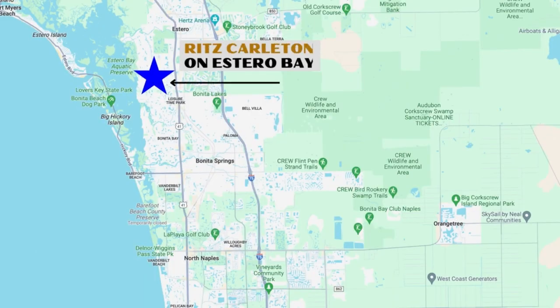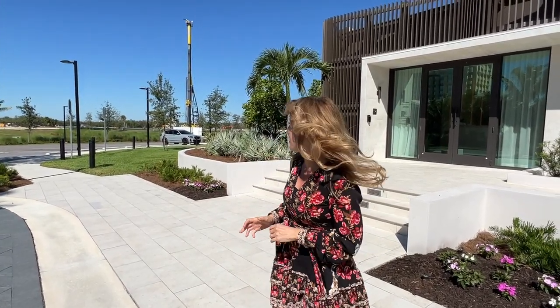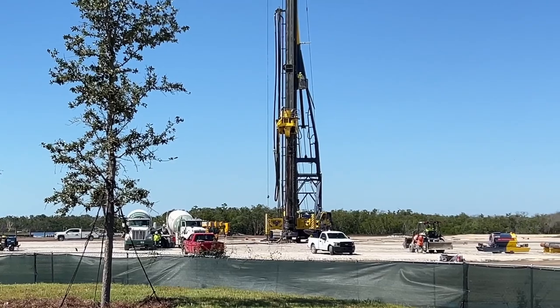We are in Bonita Springs at the Ritz-Carlton Sales Center on Coconut Road off of Tamiami Trail. The residences are not built yet, though they have broken ground. We can hear the trucks and tractors working.